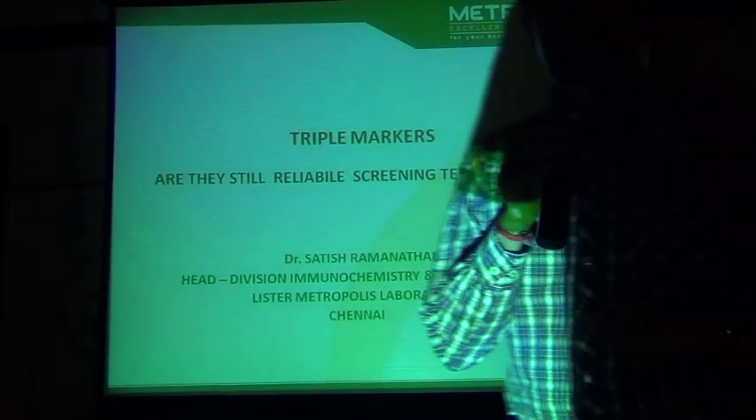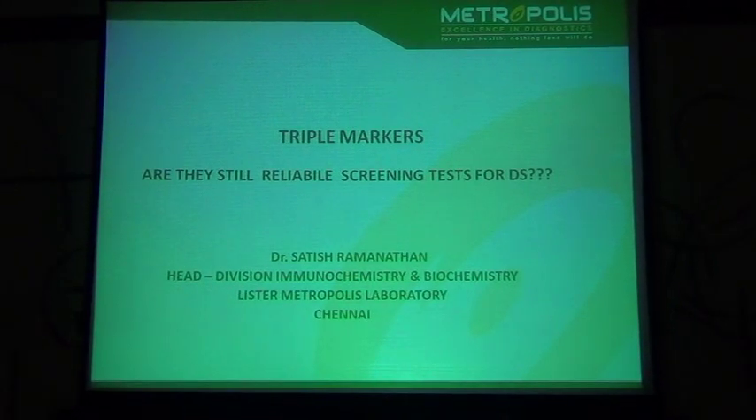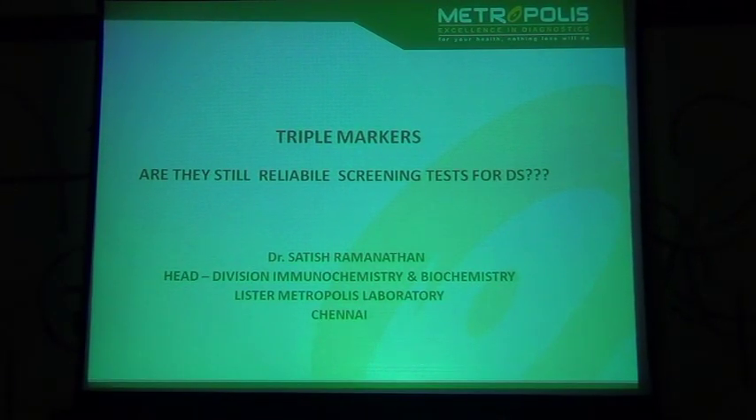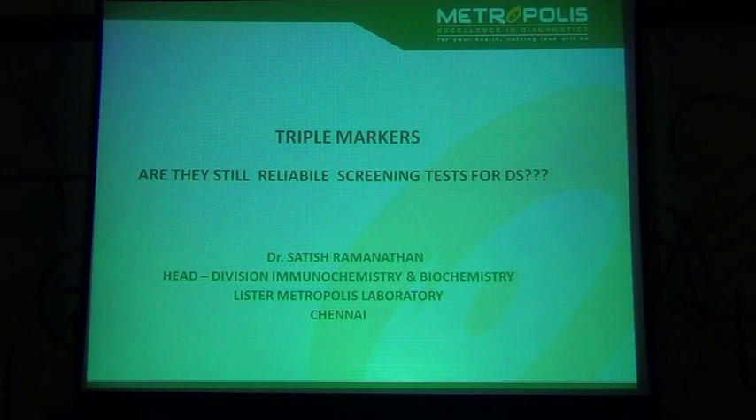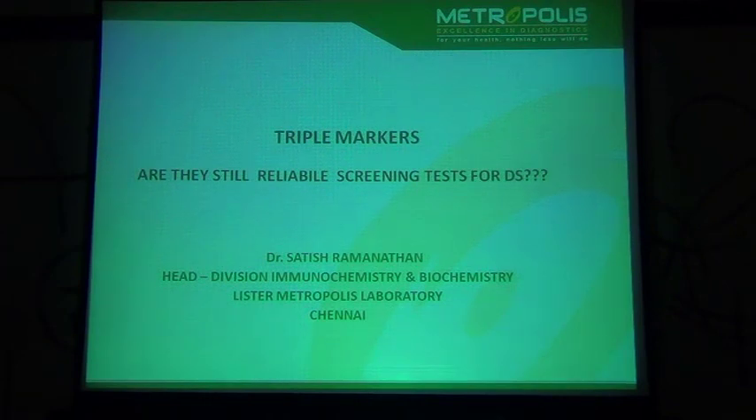Good evening everybody. I am Dr. Sathish Ramana, a consultant biochemist at Lister Metropolis Laboratory. I would like to thank the organizing committee of this IME, especially Dr. Padma Chandrasekhar and Dr. Chandrasekhar. This is a double delight for us — this is my first IME meet and I am so honoured to have a chance to present. And second, we are sponsoring this prestigious event.